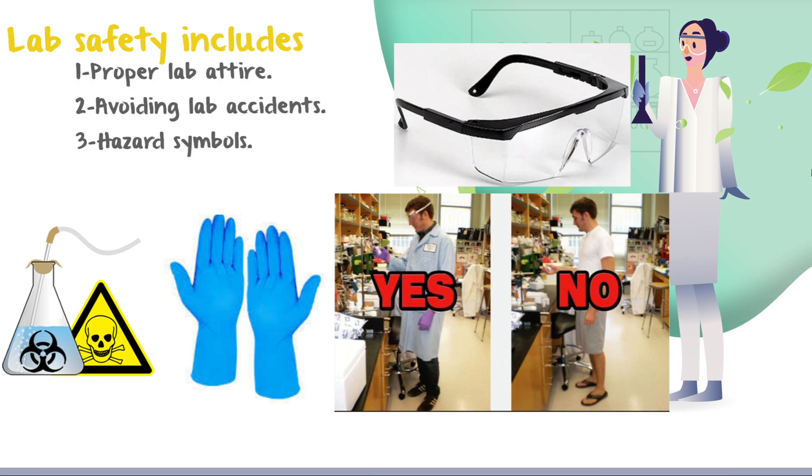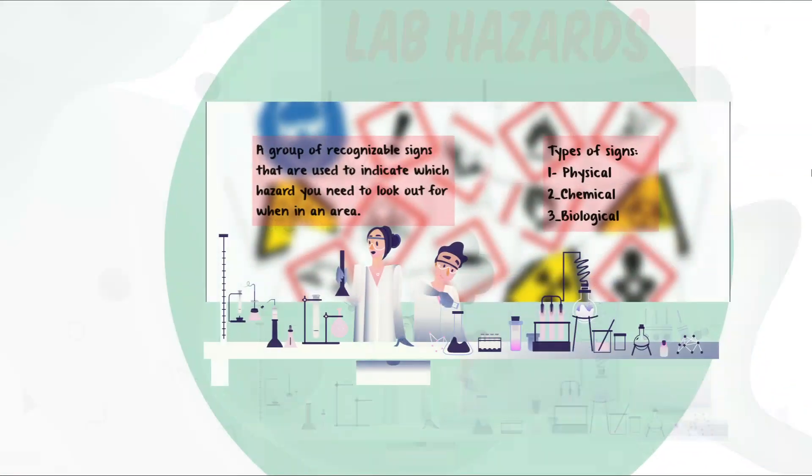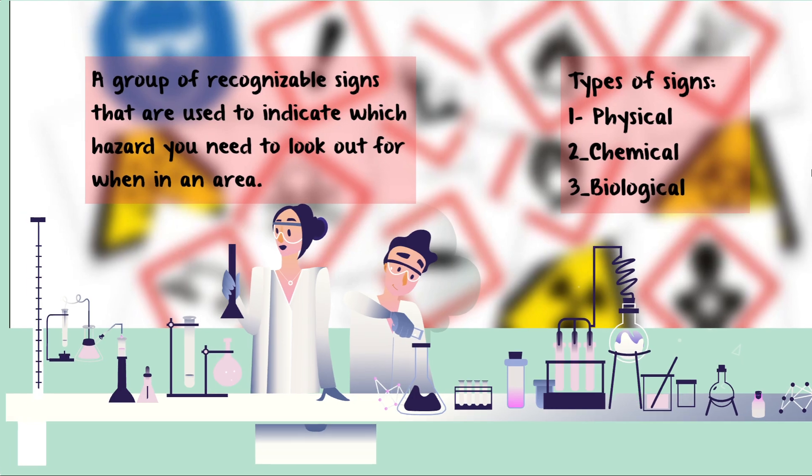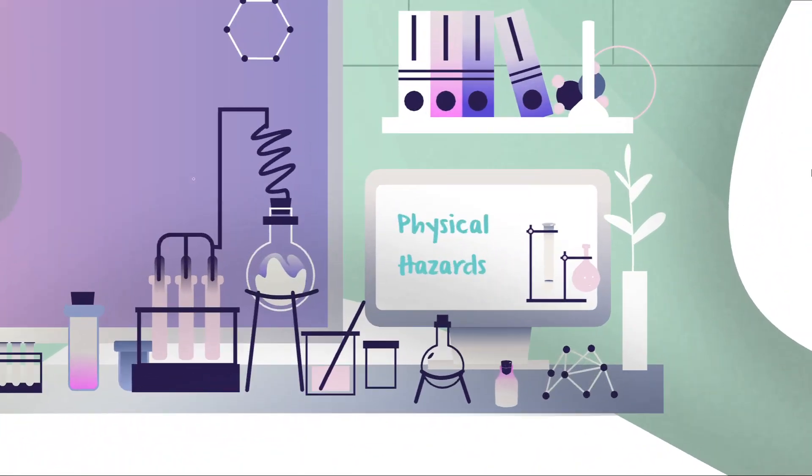Number two: paying attention while working and following instructions will help you avoid lab hazards. Number three: hazard symbols. Hazard symbols are a group of recognizable signs used to indicate which hazard you need to look out for. There are three types of signs: physical hazard signs, chemical hazard signs, and biological hazard signs.